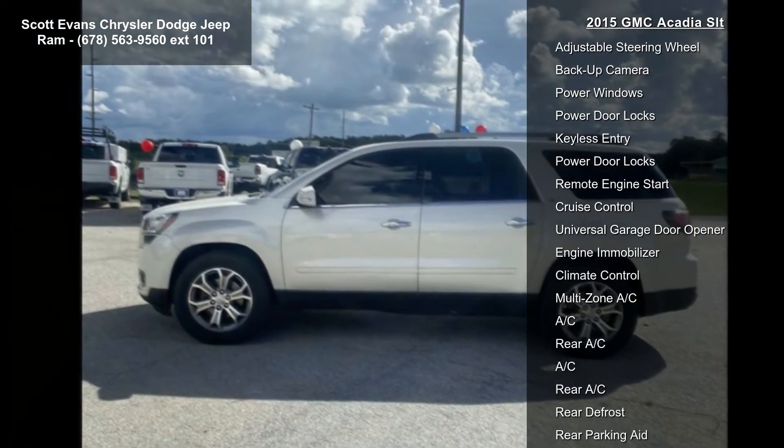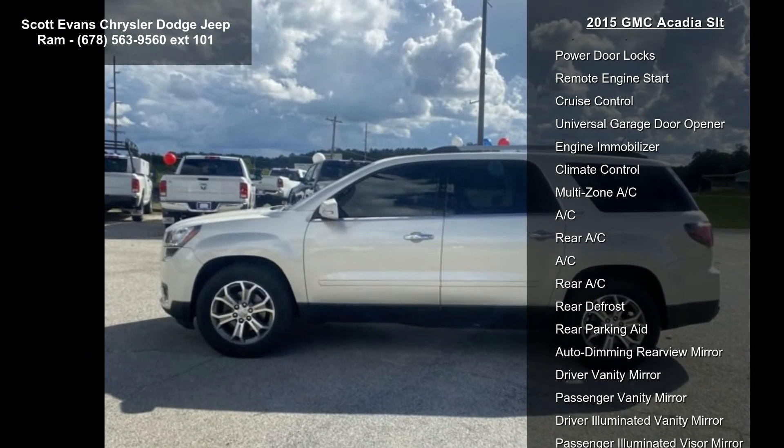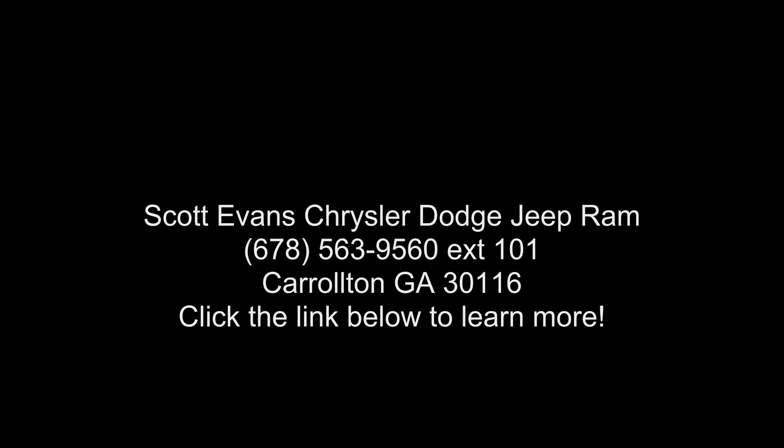Plus, you can use NavTraffic at the same time you're enjoying Sirius XM satellite radio. You'll find that once you start using NavTraffic, you won't want to drive without it. SLT2 Preferred Equipment Group includes...